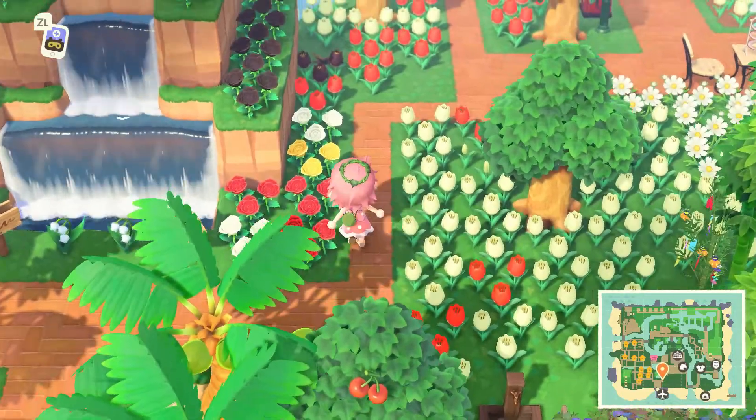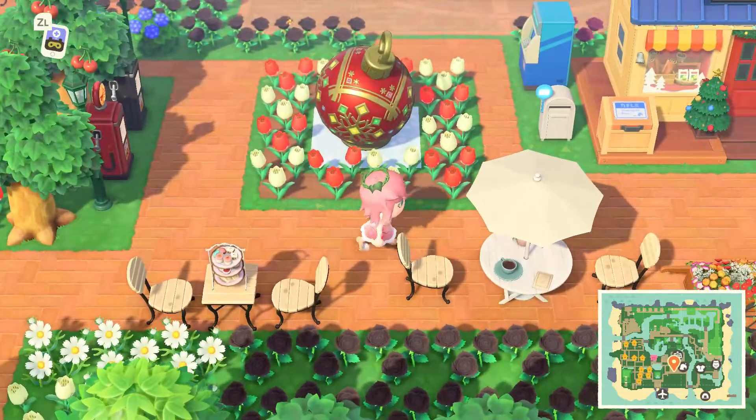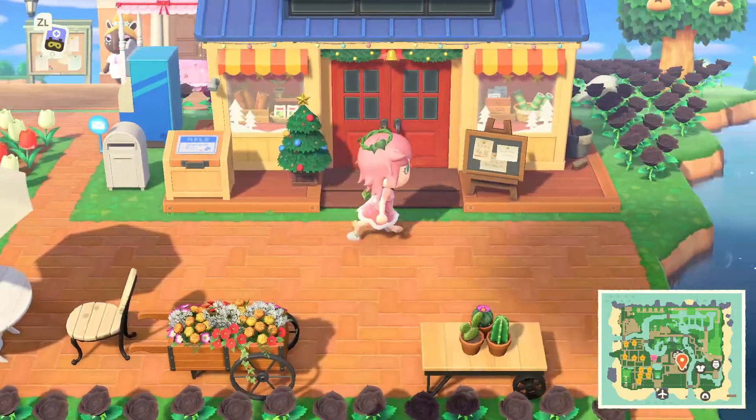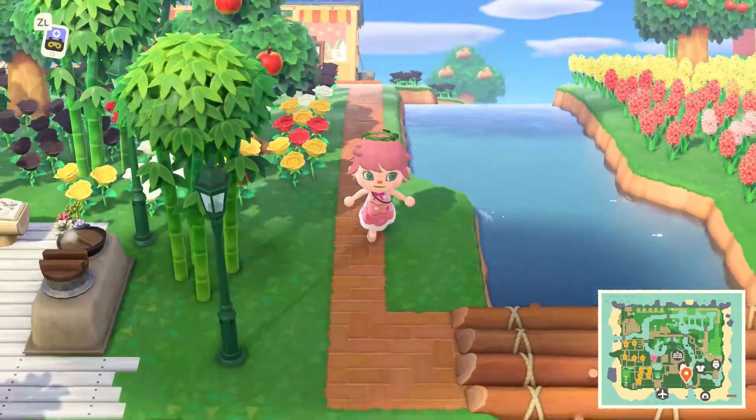Enigma has this beautiful double waterfall at the entrance, which I just love. Then we've got a little decorated area here. I imagine they can probably change that decoration in the middle depending on the season. I love the Christmas giant bobble.